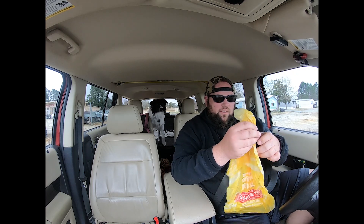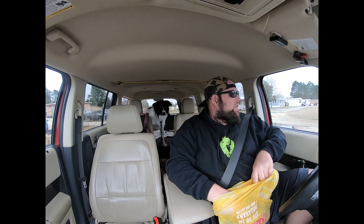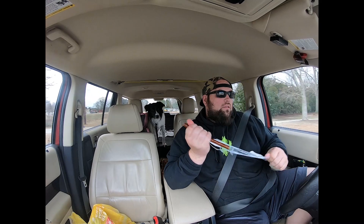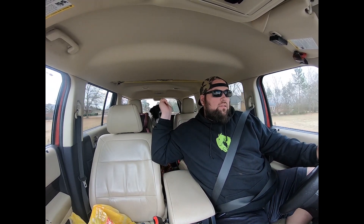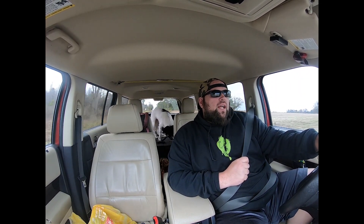Hey buddy, want a treat? I got one for you since I have a red light — but not for long. Good boy, he is so gentle. When he takes it out of my hand, he is so careful. We ended up not letting him go — he is without doubt the best dog that I have ever had.